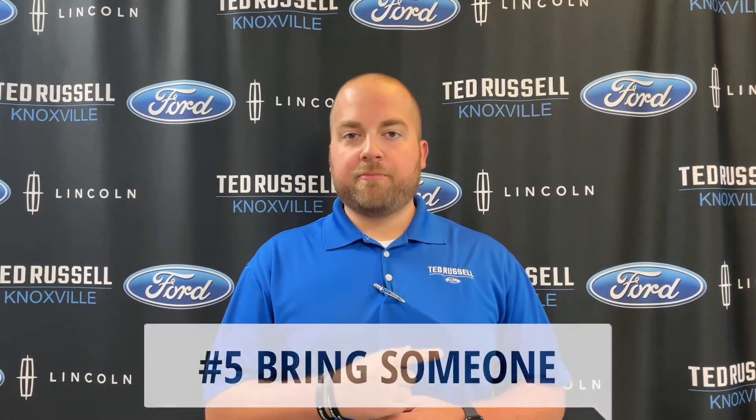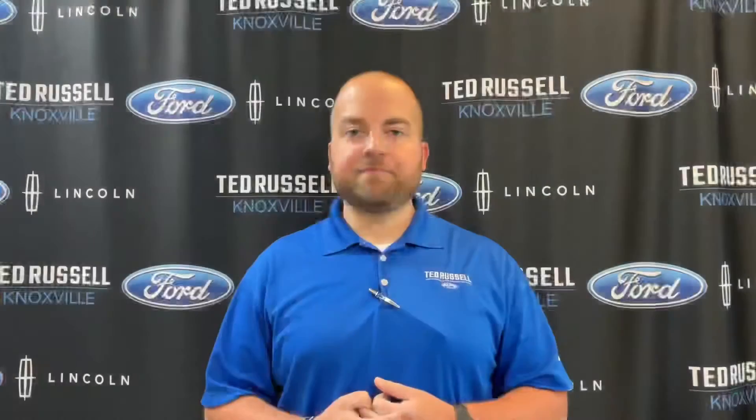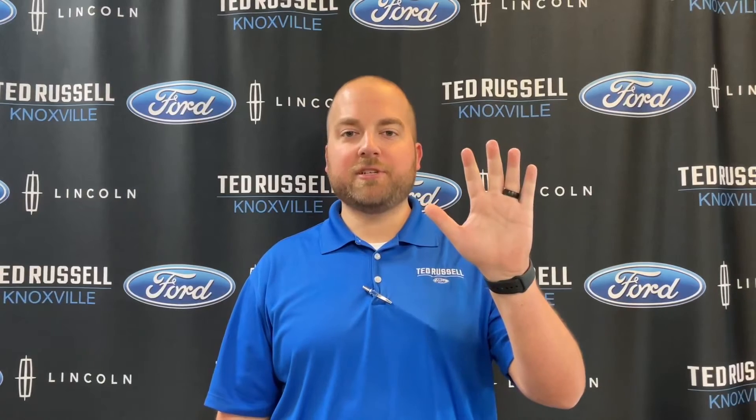Number five: make sure you have someone with you to take you home. I know that sounds silly, but when you sell your car, you need a way to get home. So that's five things you need to know about selling your vehicle.